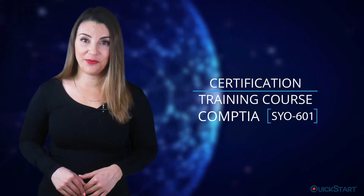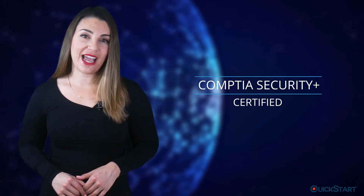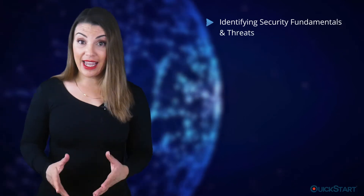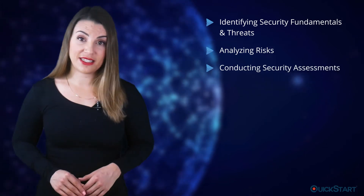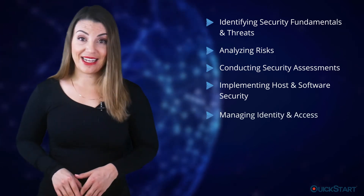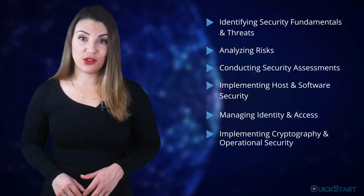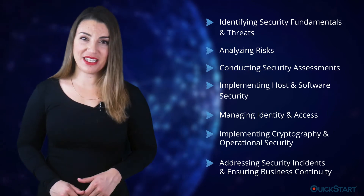This is a certification training course which prepares you for the CompTIA SY0-601 exam. Passing the exam will get you CompTIA Security Plus certified. The course outline includes identifying security fundamentals and threats, analyzing risks, conducting security assessments, and implementing host and software security.